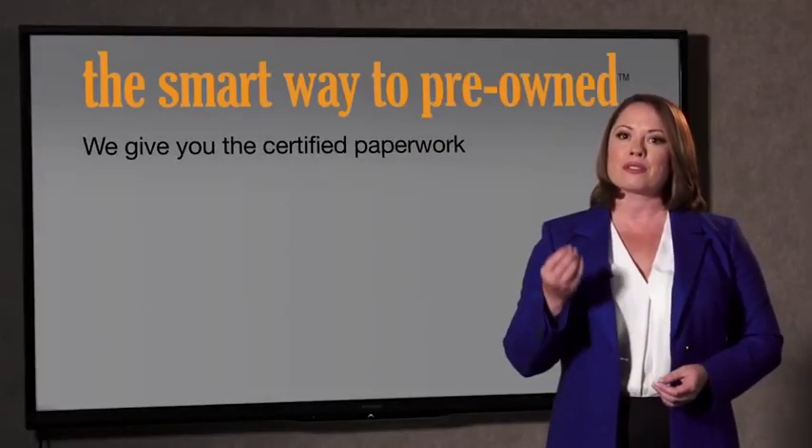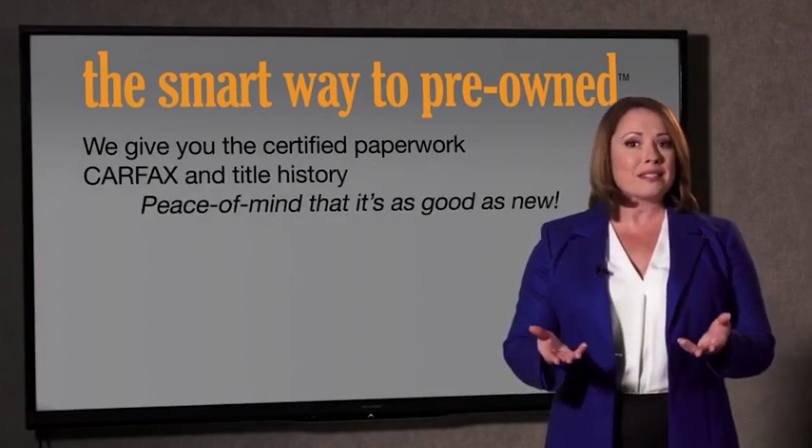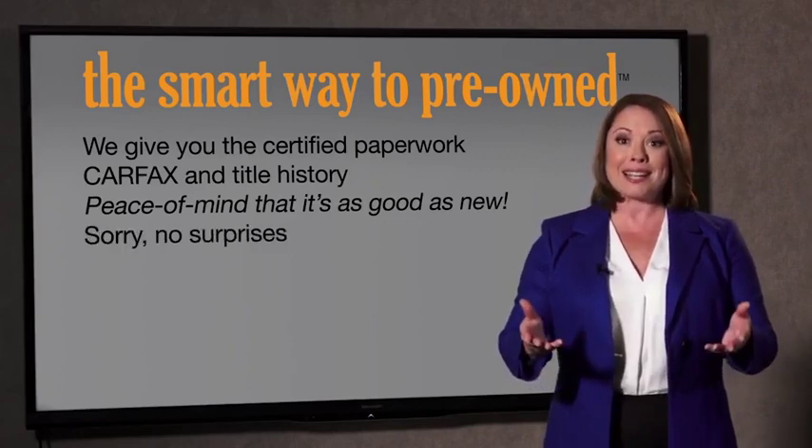Look, the best thing I like about the smart way to pre-own, besides the great price I got, is that I know I bought a good car. Why should you worry if the odometer's been rolled back or you're the victim of a salvaged or rebuilt vehicle, or worse, a washed title? We give you the certified paperwork, along with the CarFax and the title history, providing you with the peace of mind that your certified pre-owned is as good as new.